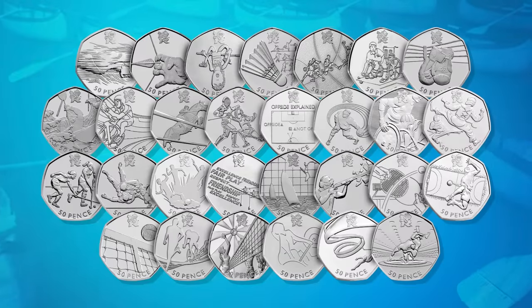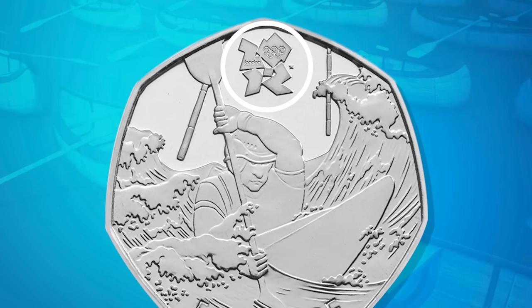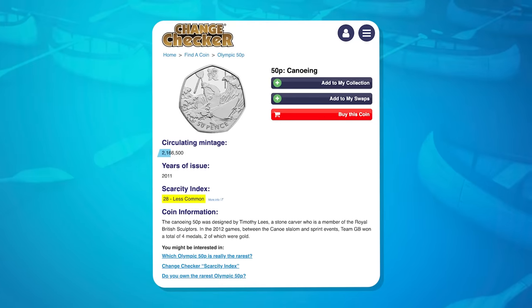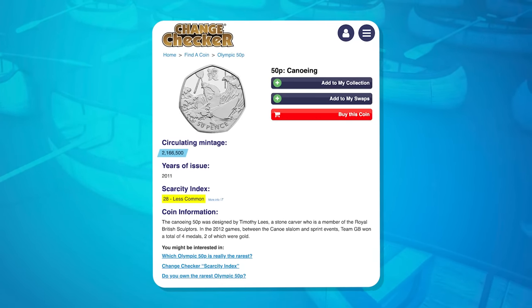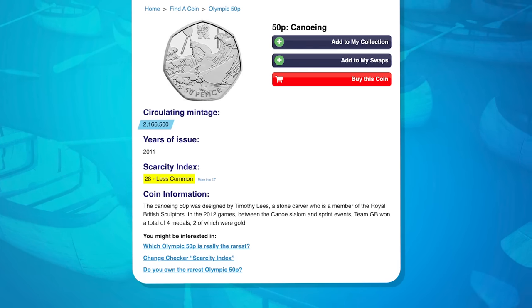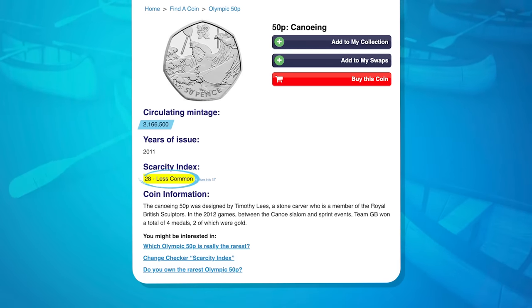Like with the other coins in this set, the canoeing 50p features the London 2012 Olympic logo at the top centre of the coin. There were 2,166,500 Olympic canoeing 50ps minted for circulation. Whilst this means it is marked as less common on our scarcity index, it is one of the more common Olympic 50ps in the set.